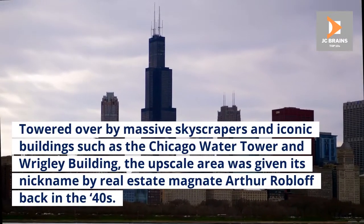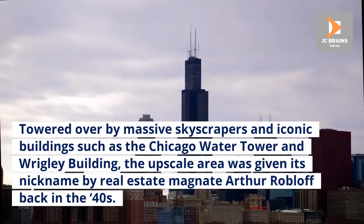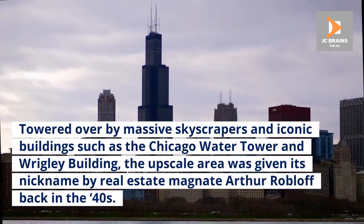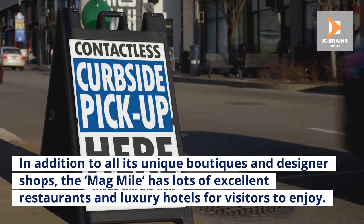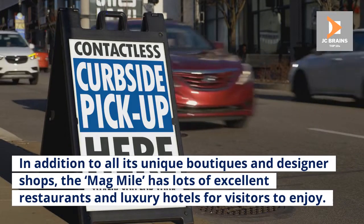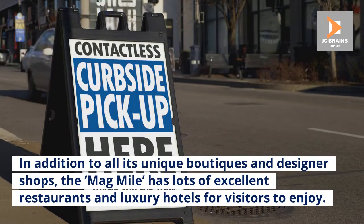Towered over by massive skyscrapers and iconic buildings such as the Chicago Water Tower and Wrigley Building, the upscale area was given its nickname by real estate magnate Arthur Rubloff back in the 1940s. In addition to all its unique boutiques and designer shops, the Mag Mile has lots of excellent restaurants and luxury hotels for visitors to enjoy.